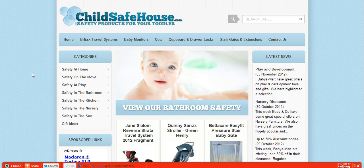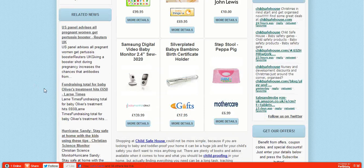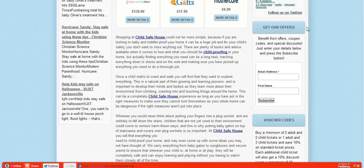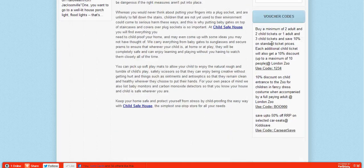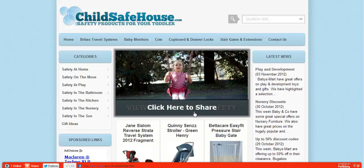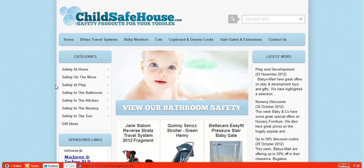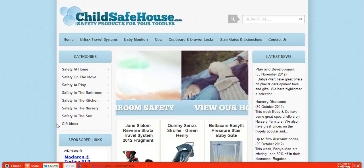This is just a run-down of the site — a very simple site. You can see products on the front page. From the Twitter pages you can get our offers by entering your email address and first name, and we can send you offers straight away. There are discount codes on the side as well. The categories on the left-hand side cover: at home, on the move, at play, the bathroom, the kitchen, the nursery, in the sun, and gift ideas.